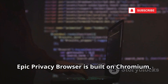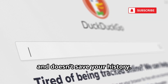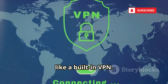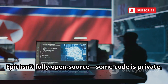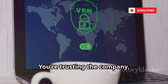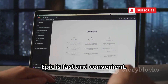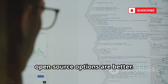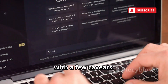Epic Privacy Browser is built on Chromium but strips out Google tracking. It blocks ads and trackers and doesn't save your history. Its standout feature is a one-click encrypted proxy — like a built-in VPN. The catch? Epic isn't fully open source; some code is private, which raises trust issues. You're trusting the company, not a decentralized network like Tor. For everyday privacy, Epic is fast and convenient, but for maximum trust and transparency, open source options are better.